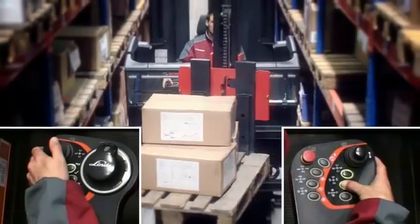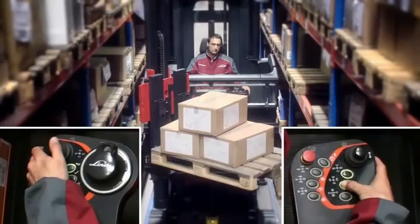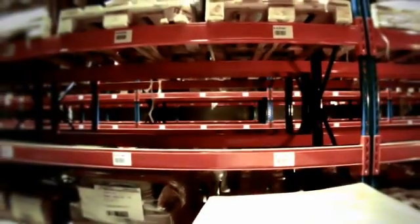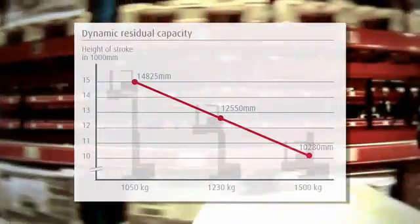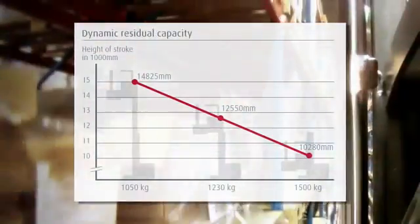Using the fast and safe synchronous reach and rotate function, pallets can be quickly placed on the other side of the aisle. All Linder K range trucks are equipped with an intelligent residual capacity display. This display shows the operator the actual residual capacity depending on actual lift height to ensure safe operation at all times.